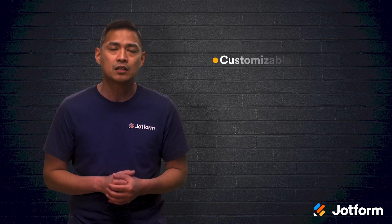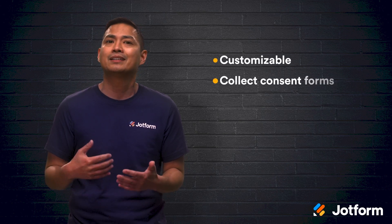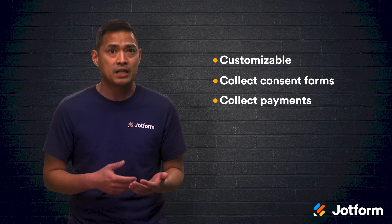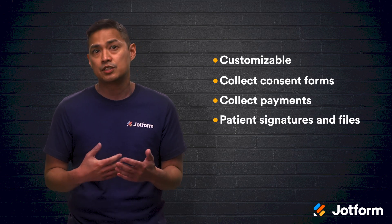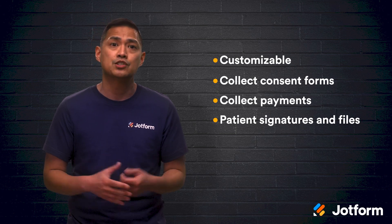With JotForm's HIPAA compliant forms, you're able to build and customize forms for your particular needs, collect consent forms, collect payments, and obtain patient signatures and files. Patients can even securely schedule appointments via JotForm.